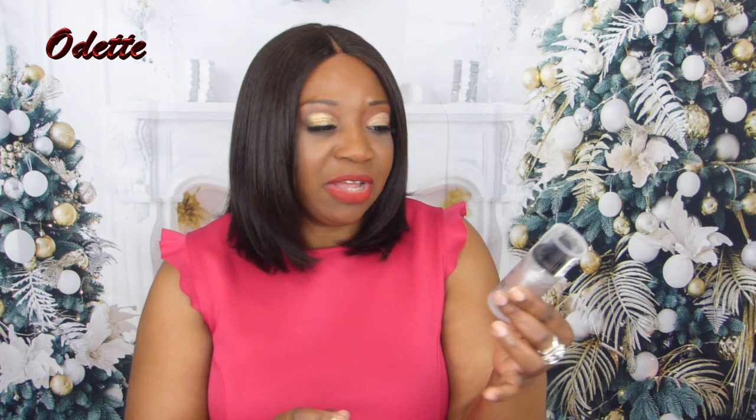Next, from Catrice Cosmetics, this is the Matte Finish Prime and Fine Anti-Shine Fixing Spray. I haven't used this yet, but I have a feeling I'm going to like it. I am beginning to love Catrice Cosmetics. I do have their foundation here, which I really like — this is a perfect match for my skin: 080 Neutral Pecan. Perfect foundation for my skin from Catrice Cosmetics. And this Anti-Shine Fixing Spray — if you're living in Canada, you can get this from Shoppers Drug Mart, and it wasn't even that expensive.